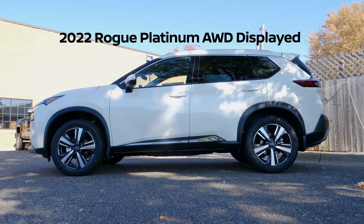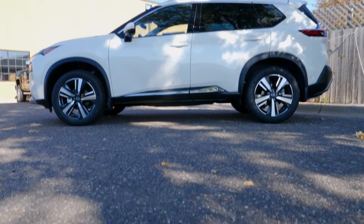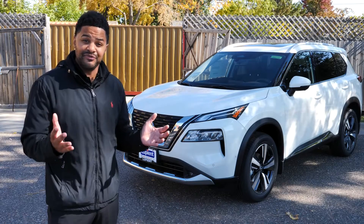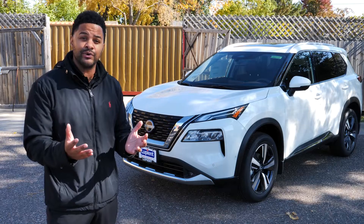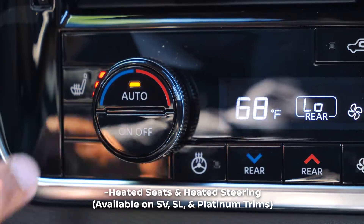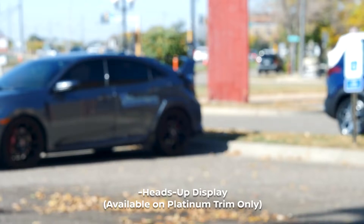Lease a new 2023 Nissan Rogue SV all-wheel drive for $429 a month for 36 months. Available features on the 2023 Nissan Rogue include best-in-class fuel economy in a gas engine, heated seats and heated steering, and a heads-up display.